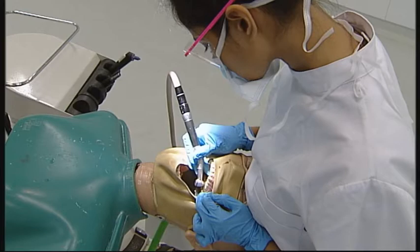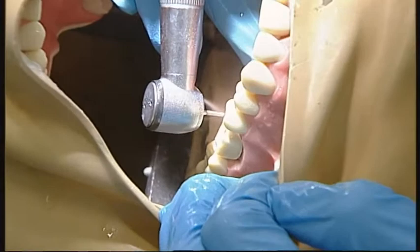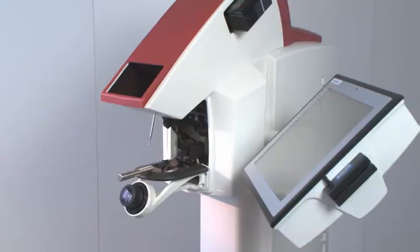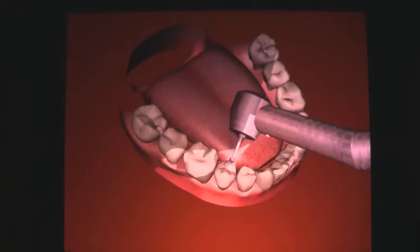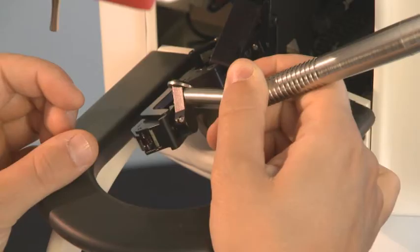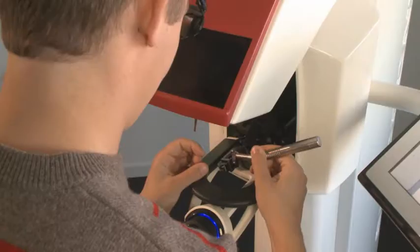Dentistry students developed their drilling skills by practicing on plastic teeth in a phantom head. But now there is common ground in technology and training. The Moog Simodont Dental Trainer is a highly realistic training simulator that combines virtual reality with haptic technology at its best.